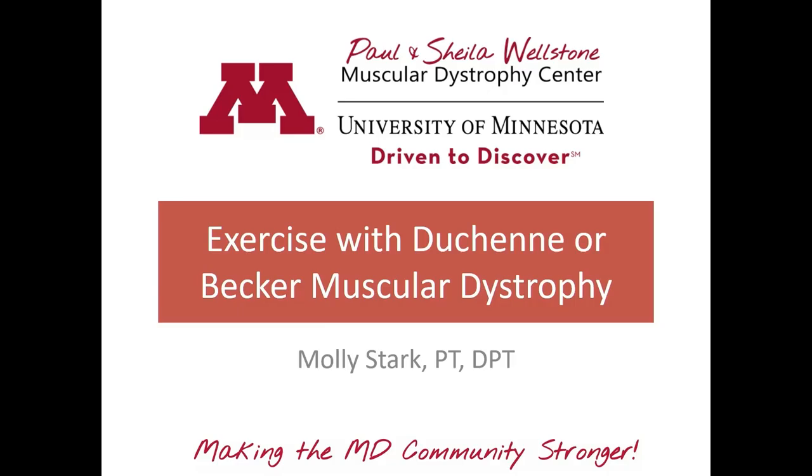Our next session will focus on exercise, specifically for individuals living with DMD and BMD. There will be 10 to 15 minutes at the end for questions.